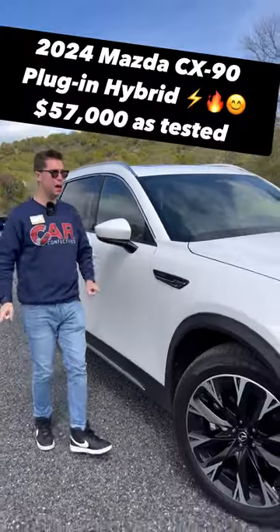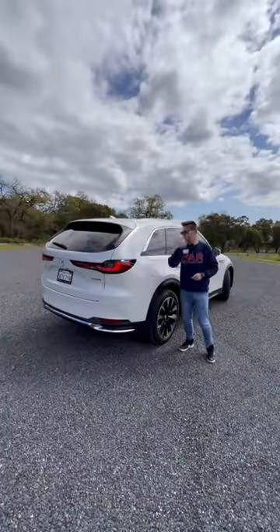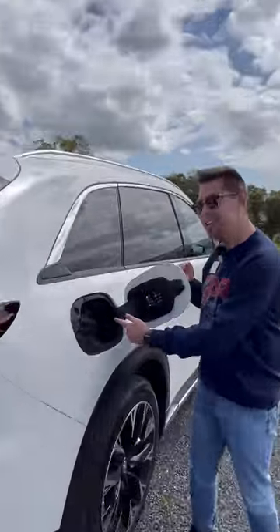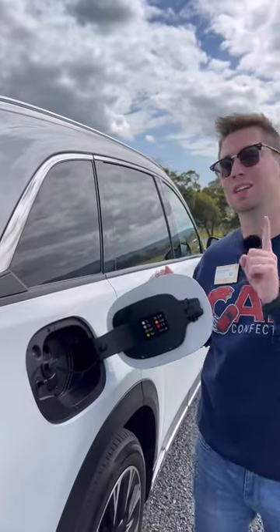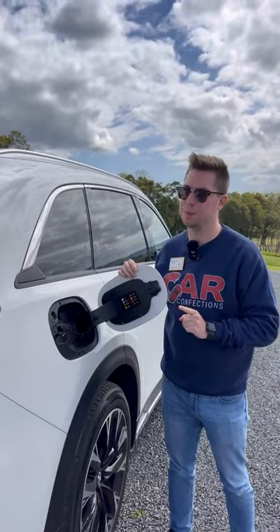I'm going to show you five reasons why you should buy the 2024 Mazda CX-90 plug-in hybrid. Reason one: there really aren't very many plug-in hybrid three-rows, and this thing can go up to 26 miles on a single charge. You can charge from zero to 100 on Level 2 in two hours and 20 minutes.